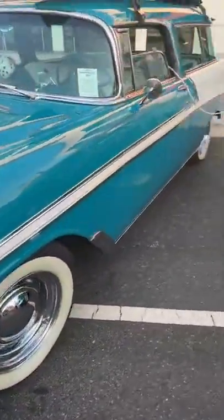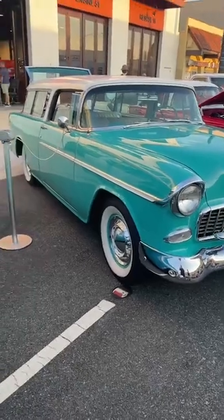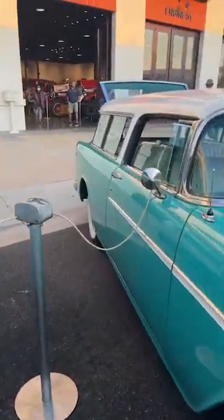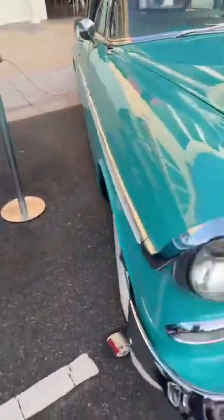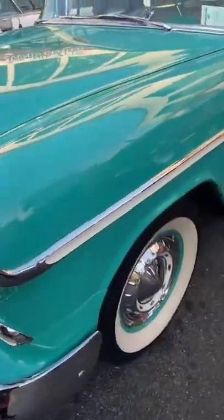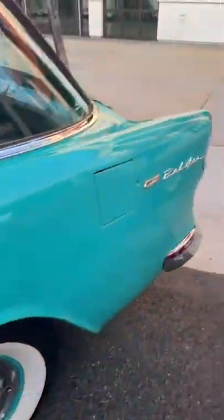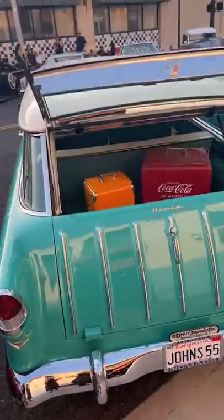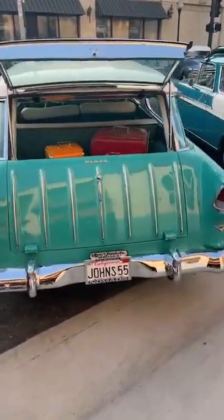Then we got a '55 Nomad — 327, two-speed Powerglide car. This is just one of my favorites in the club as well. Yeah, I wonder why — the Donut Derelict class.